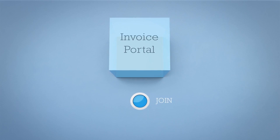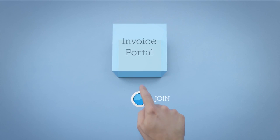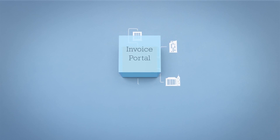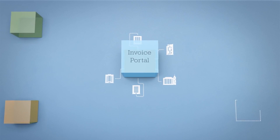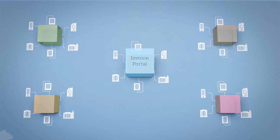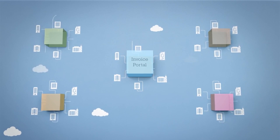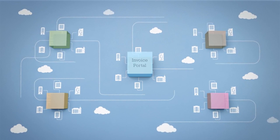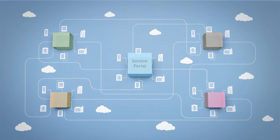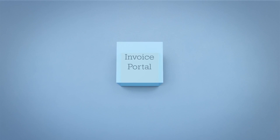It starts by joining the Invoice Portal community. And once you're in the community, enjoy being connected to a vast network of trading partners, service providers, and other e-networks such as Pepl, so you can trade with everyone, everywhere. That's the power of interoperability and an open network, creating a greater e-invoicing ecosystem for all.